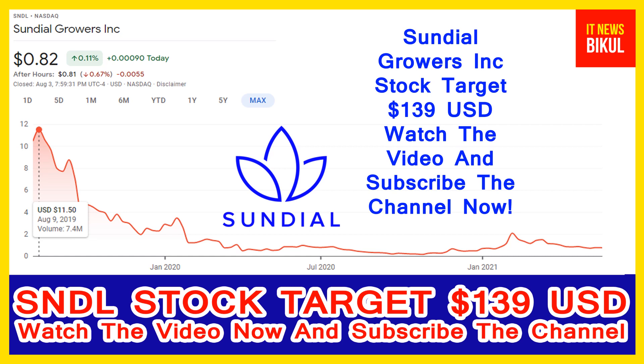Friends, you can buy Sundial stock as a cash segment and just take delivery of Sundial stock in your DMAT account and hold for the next 4 to 5 years. After 4 to 5 years, Sundial stock can be traded at 139 USD level.